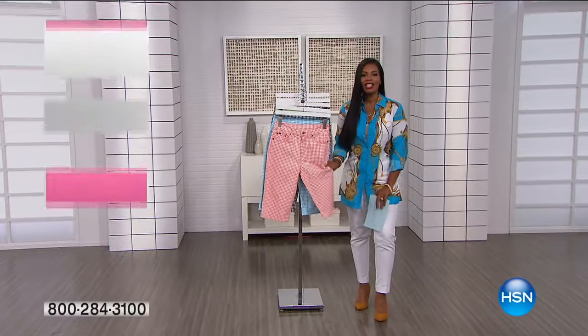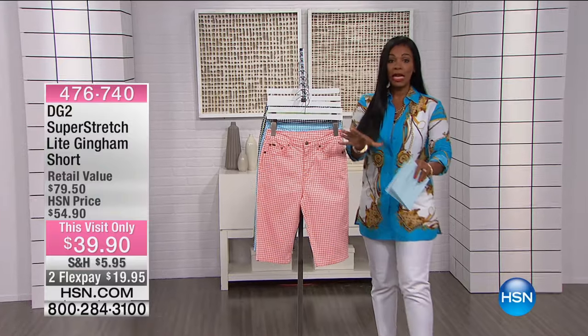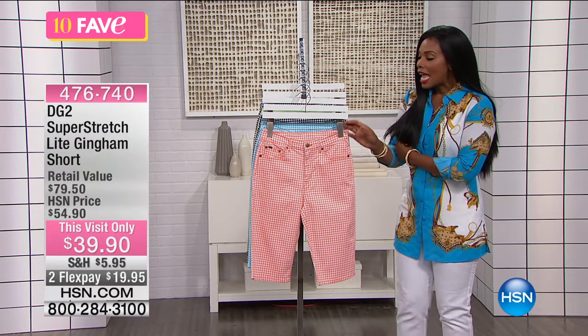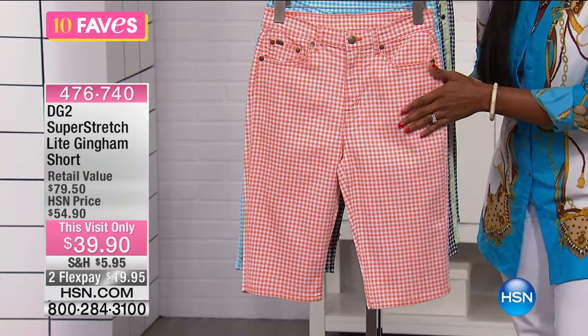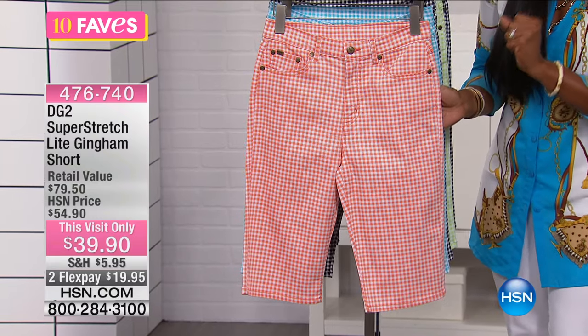Cute shorts, actually. Aren't these just cute? These are your super stretch, which means when it comes to Diane Gilman and you hear super stretch, that means an extra six inches of stretch in the waist and an extra ten inches of stretch in the hips. That's what super stretch means to you.